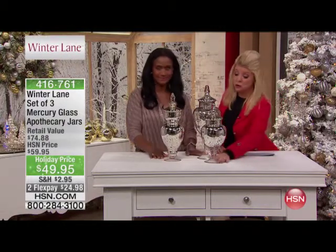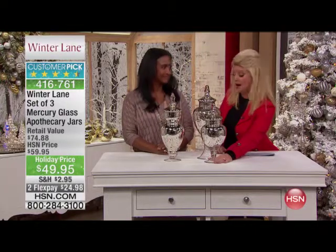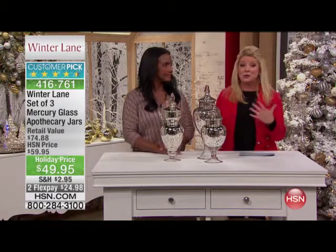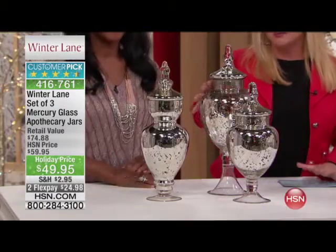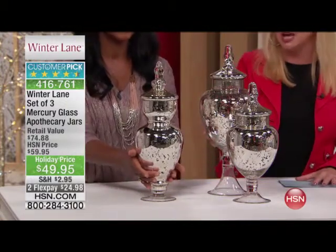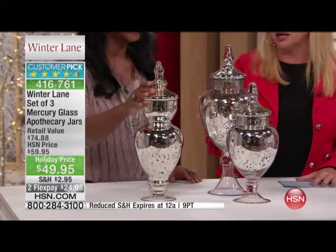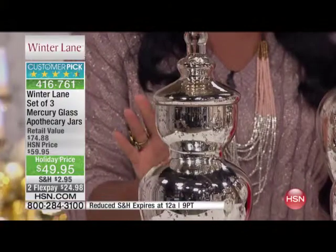Classic. Boy, is this a beautiful, beautiful special that we're featuring. It's already a customer pick. The reviews have simply been phenomenal. And the beauty is, you're receiving the set of three of these gorgeous apothecary jars. This is done in that metallic, beautiful mercury glass — it's all glass with the mercury glass treatment on it.